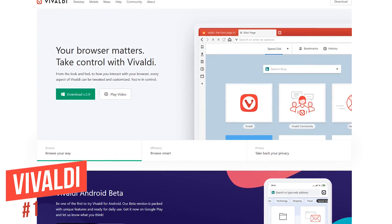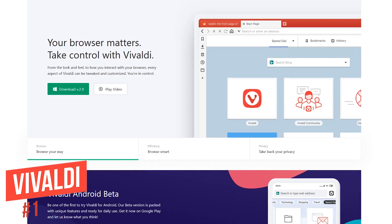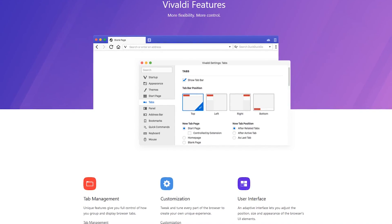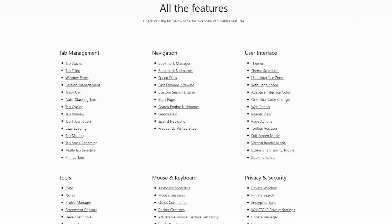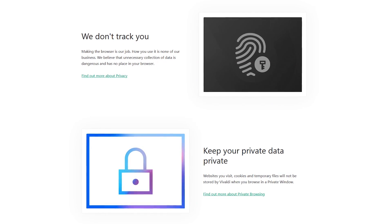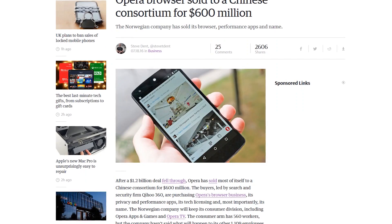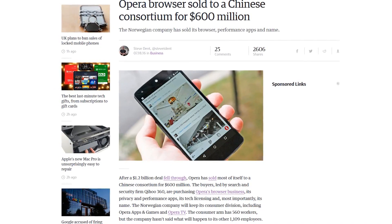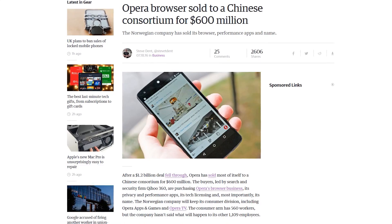Coming in at number one, the absolute best web browser for Windows, Mac, and Linux is Vivaldi. This list is based on which browser we most enjoy using, and Vivaldi takes the top spot due to its perfect balance of both mainstream and unique features and numerous customization options. It also respects your privacy and security — Vivaldi does not track you and does not share or sell your information to any third party. One of the co-founders of Opera also co-founded Vivaldi, having left Opera prior to its sale to a group of Chinese investors. The Vivaldi browser had its initial release in April of 2016.